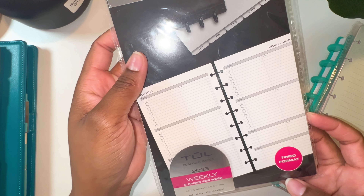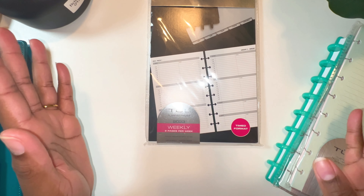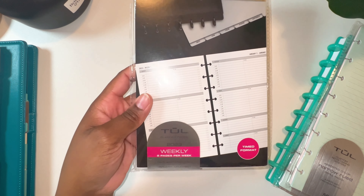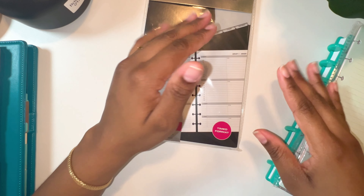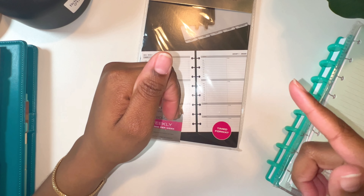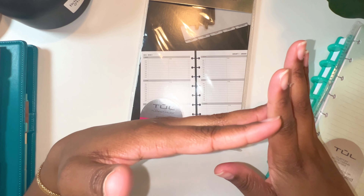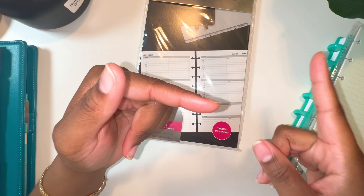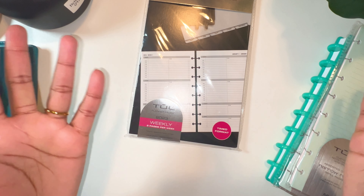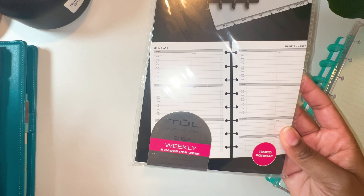I also got some inserts for the disc bound planner — it's the horizontal weekly and they are dated. It's 2023. Wait — why are they selling 2023 inserts? I bought these in February of 2024! That is so crazy, y'all.